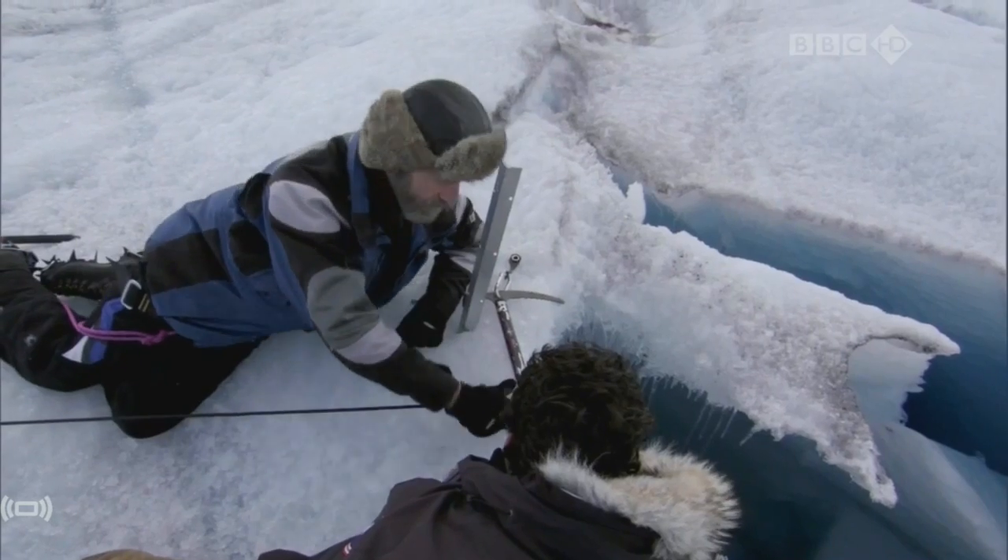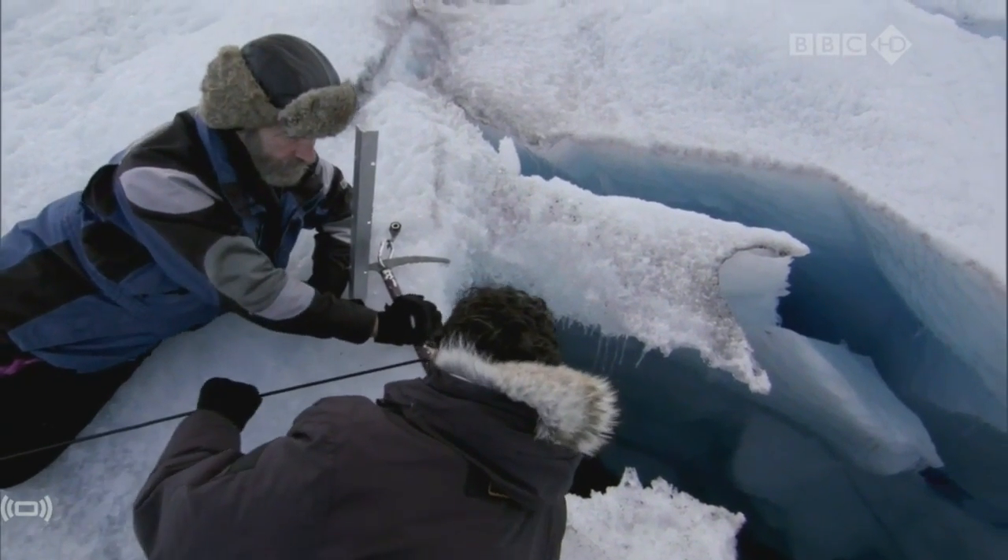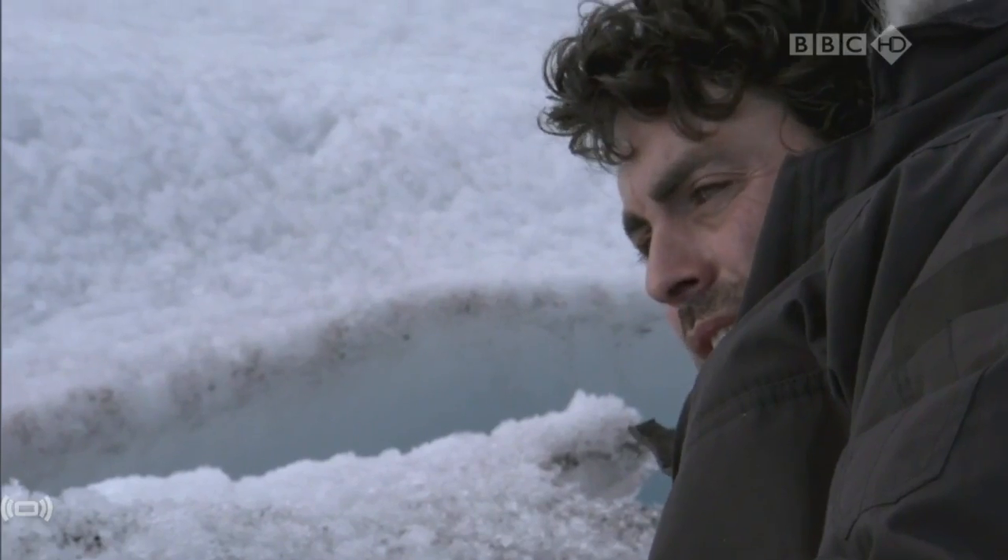Connie and his team are going to drop a camera into a moulin to trace the route the water takes. It's the first time ever attempted. The cameras are built by NASA, designed to withstand freezing temperatures.